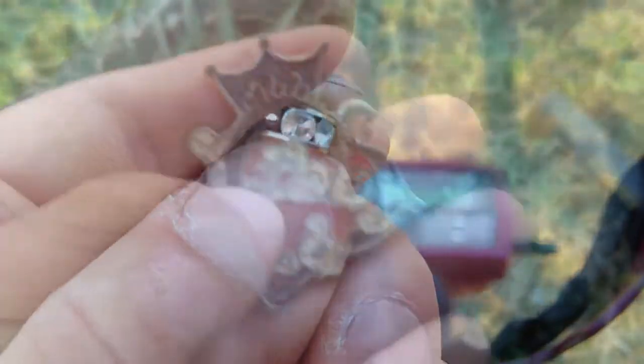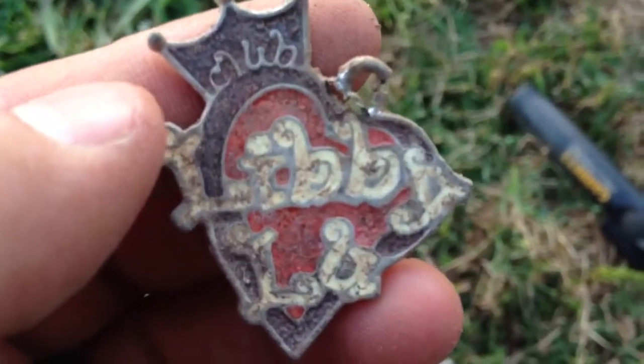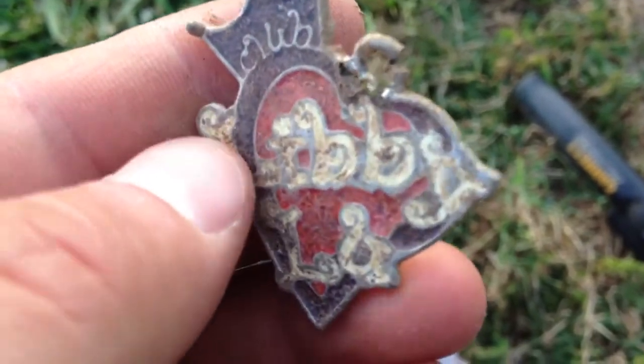Digging in this hole and I found either a necklace or a dog tag — something like that. Interesting hit, pretty good.